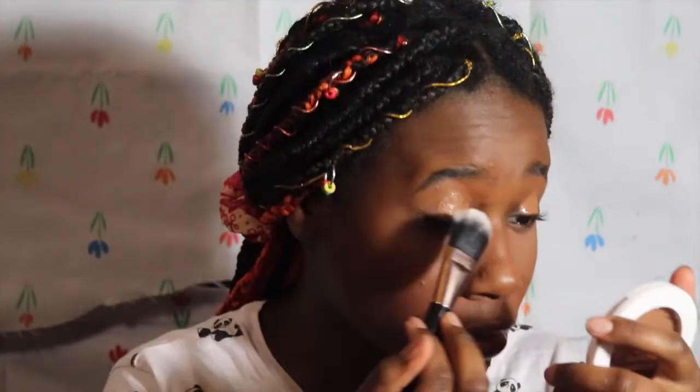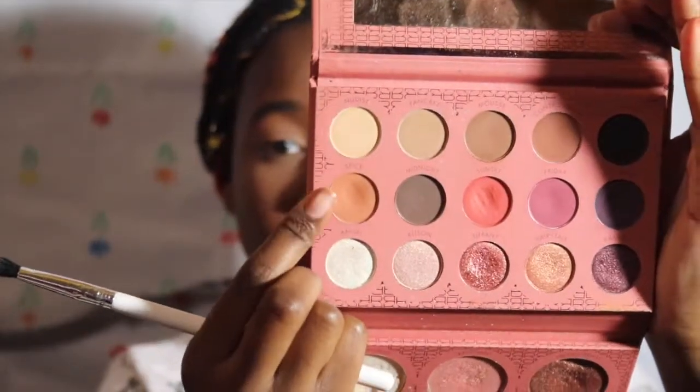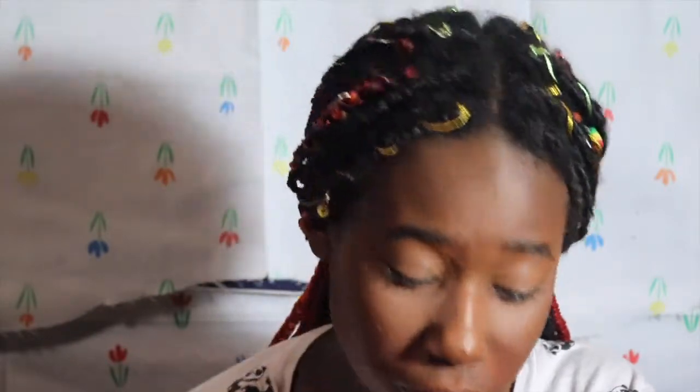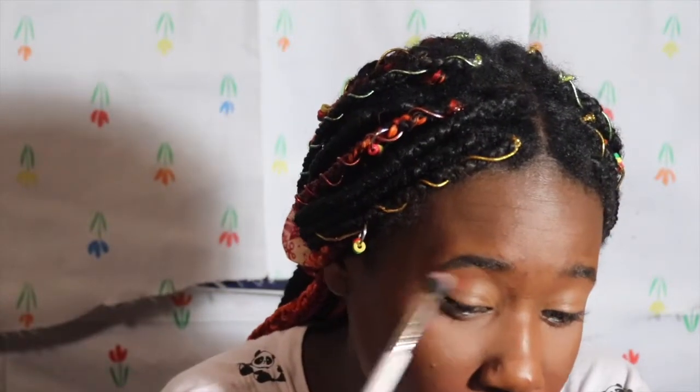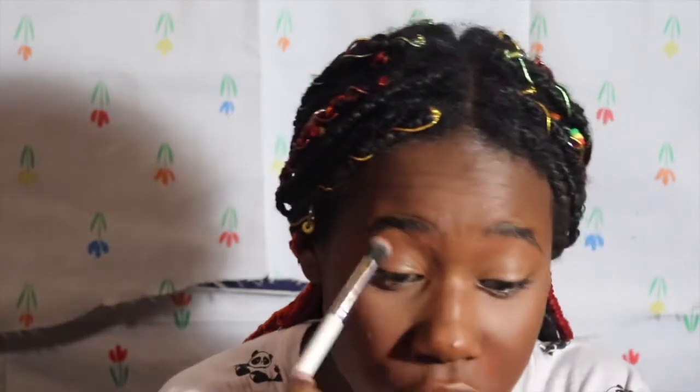I'm gonna use a foundation brush to pat out my concealer. I have a E1 brush that looks like this. Then I'm going into my Beige Cosmetics 'It's My Baby' palette — if you don't have this palette, you should get it, it's worth the money. I'm gonna start taking this shade called Spice with the ColourPop E1 brush and pack it into my crease. This is the transition shade.